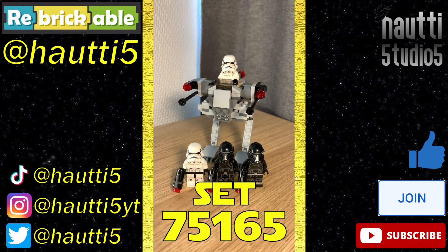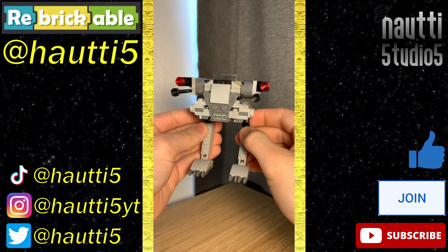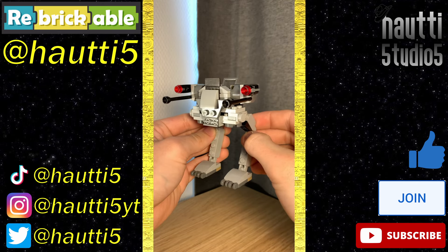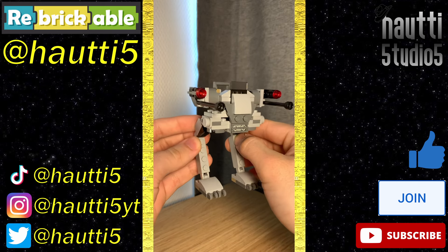Lightspeed Legger Review number 41, set 75165. This walker/mech build is kinda odd — some days I like it and others I don't. It almost doesn't feel like a Star Wars vehicle, if that makes sense. I don't think it's bad, just a bit weird.